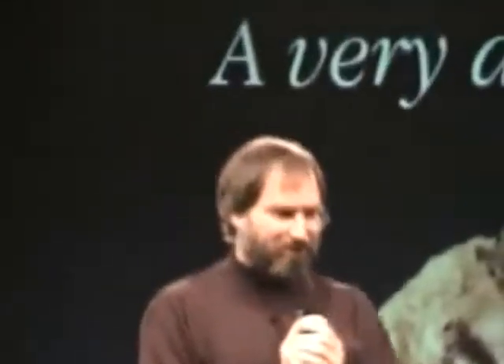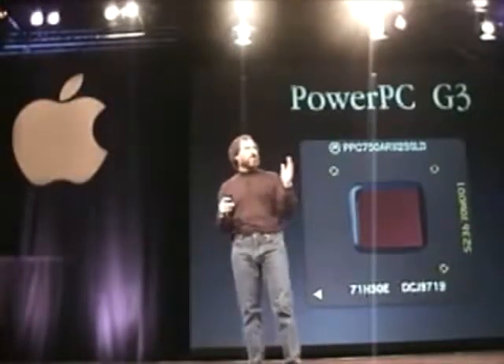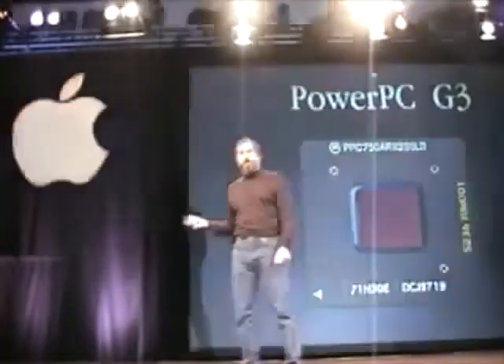For those of you who were not at November 10th, we introduced a very different chip. That chip was the PowerPC G3, developed by Motorola and IBM. The thing's a screamer — it's just wonderful. The PowerPC is at an incredibly sweet part of its life cycle for the next few years. And the chips that are coming out, I think, are going to toast Pentiums every step of the way.